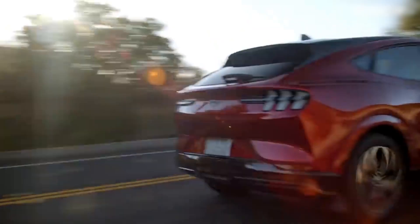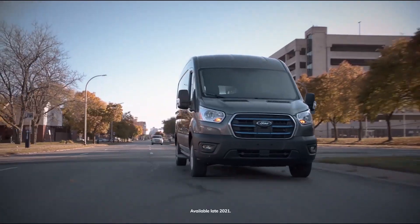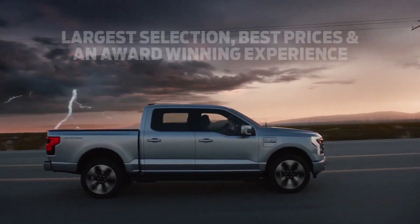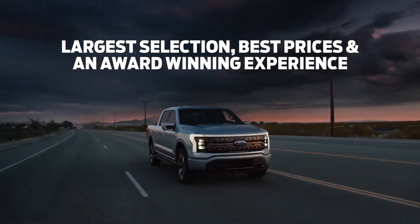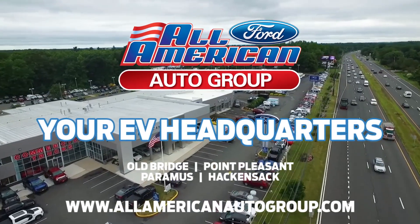All-American Ford is your EV headquarters and proud to offer all of these vehicles, as well as EV-certified technicians when it comes time to service them. Nowhere else will you find the largest selection, best prices, and an award-winning experience. So trust All-American Ford, your one-stop shop for all things electric.